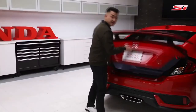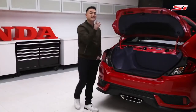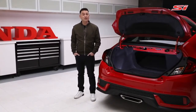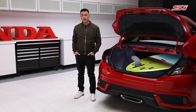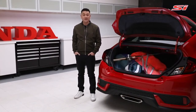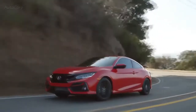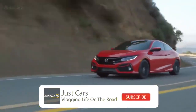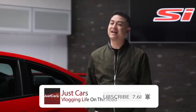Just because the SI is rooted in performance doesn't mean we have to sacrifice practicality. The SI has class-leading cargo space and a 60-40 split folding rear seat — so surfboards, snowboards, hockey bags, camping gear, no problem. What does all this boil down to? The legendary Civic SI, completely at home on the road, the track, the country, and the city. Driving excitement every day.